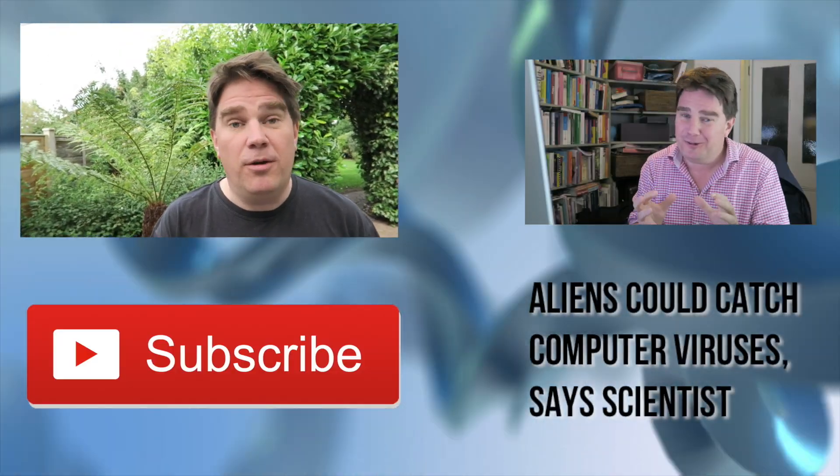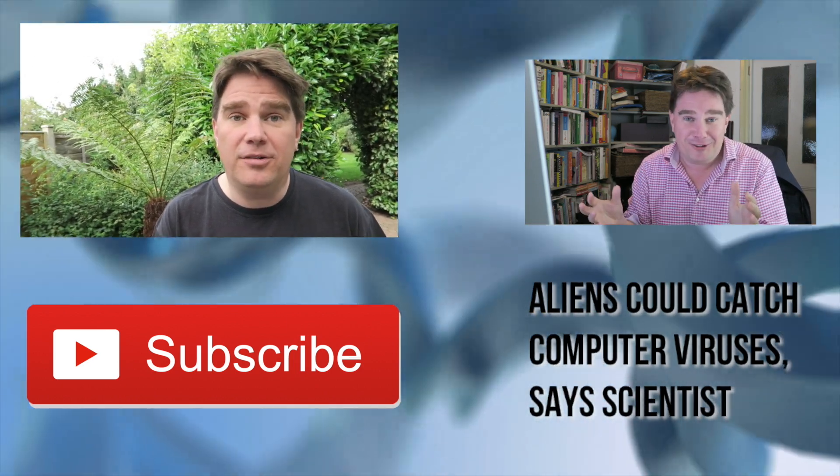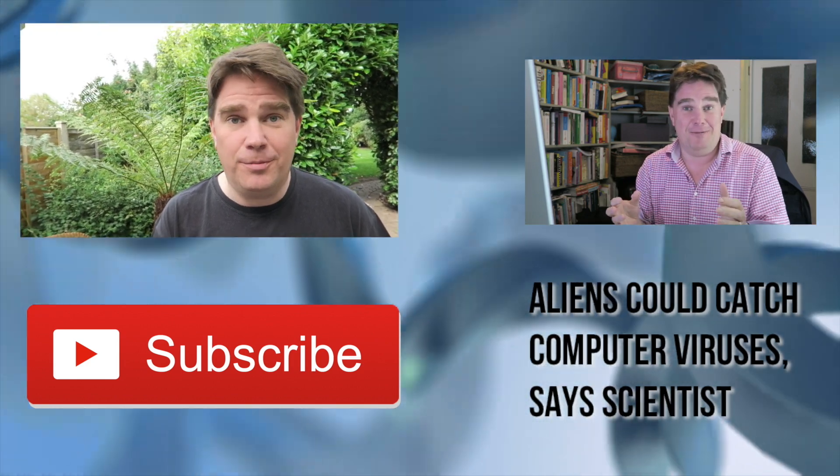Thanks for watching. I hope you enjoyed the video. If you did, make sure to like it and check out some of the other videos I've made as well. And if you really want me to make more videos, subscribe to my channel.